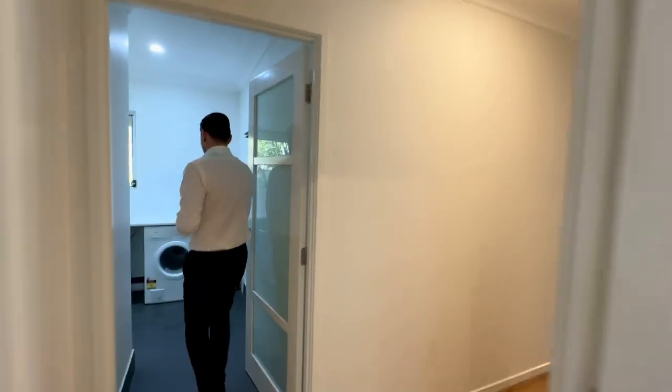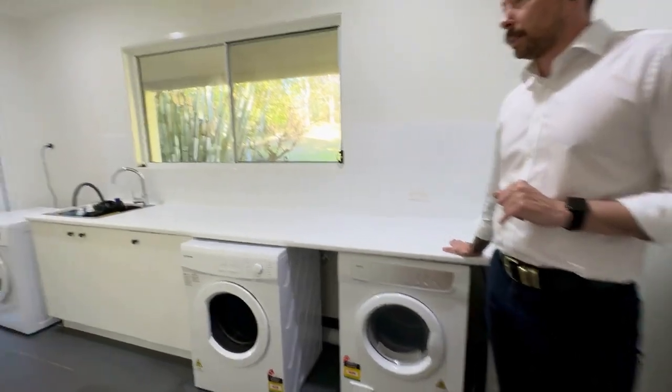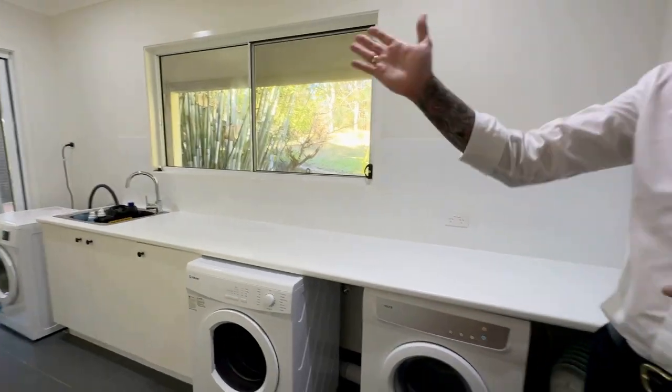Through this way to your nice big laundry. Lots of counter space. You've got storage and access outside.